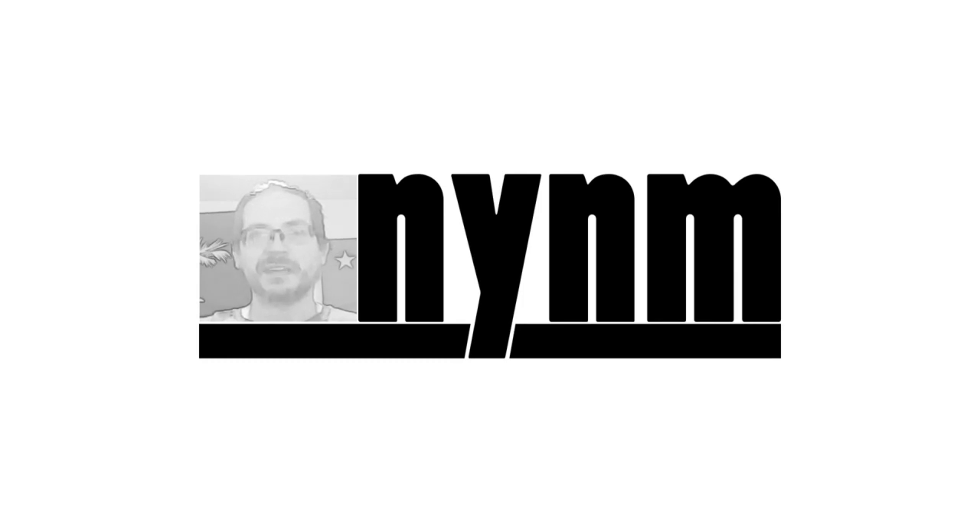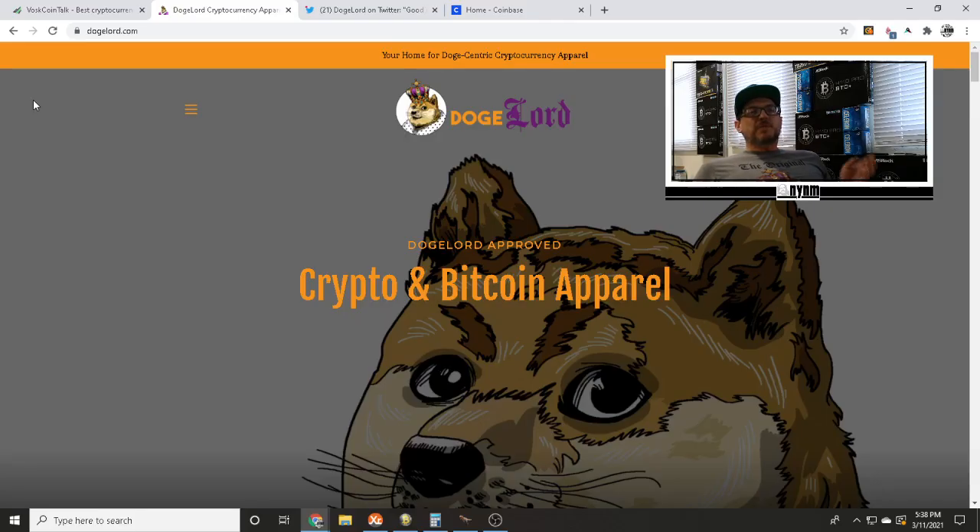Doge Lord Apparel makes it really easy to order products and you can actually pay with crypto. From ordering to doorstep, we're probably anywhere from three to nine days typically, which is pretty good right now in the COVID era. Let's go ahead and get into this unboxing so you guys can see these new shirts from Savage Mine, taken care of by Doge Lord Apparel.